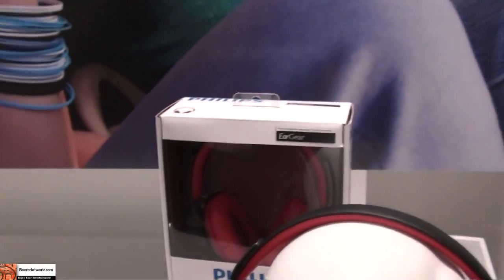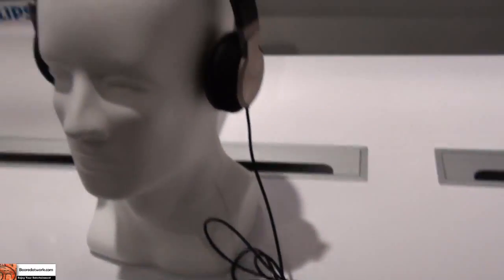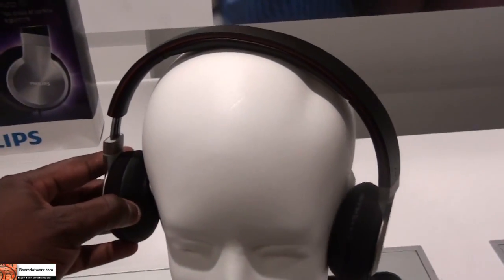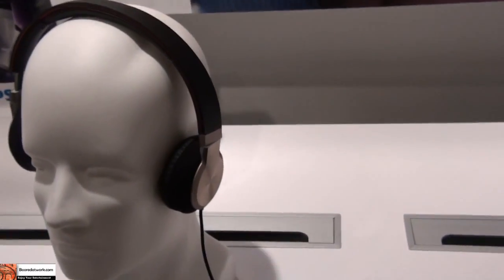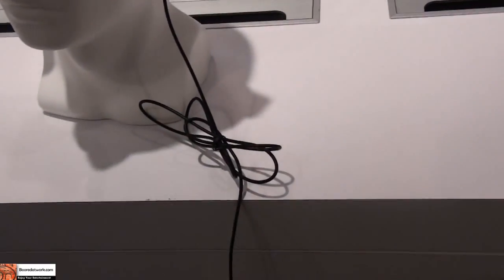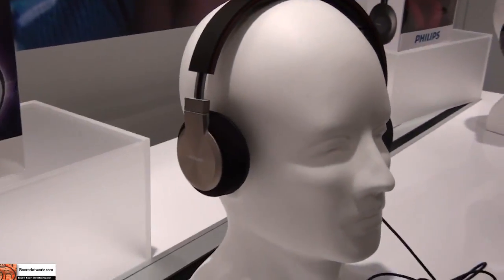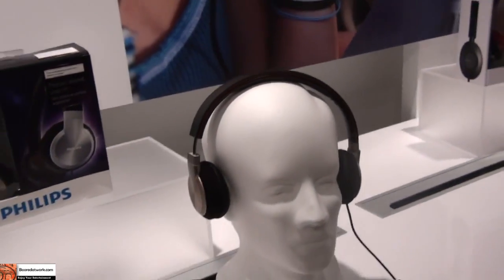We will give you guys a full review of this. This is the Philips more premium brand with cushioned headphones. As you can see, the headphones have a cushioned pillow feel. These are extendable and also tangle-proof so your cables don't tangle. Very slick design, smooth look overall.